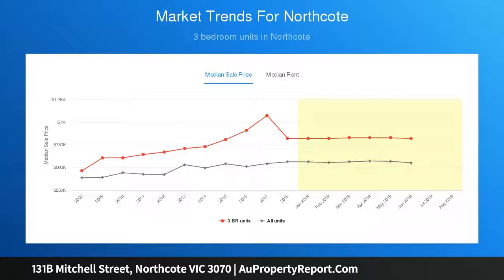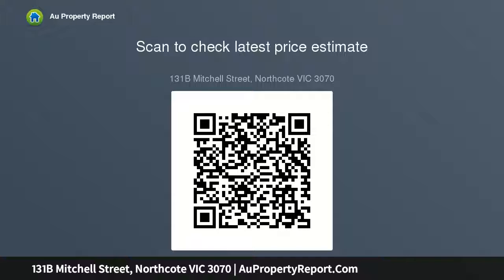Oak floors line a designer open plan living domain. A sunlit formal lounge provides an elegant retreat with seamless entry to a north-facing entertainer's courtyard. The well-appointed island kitchen features stone and glass details. Double bedrooms feature mirrored and fitted built-ins, while two master suites include exposed walk-in robes and deluxe ensuites.